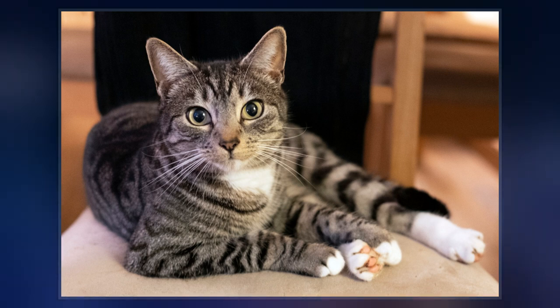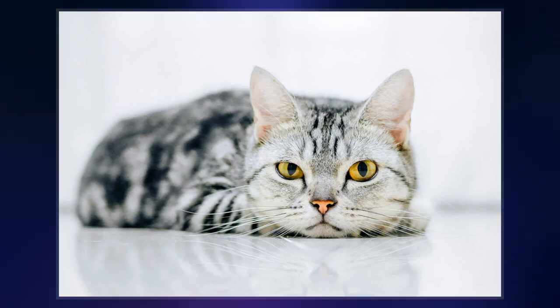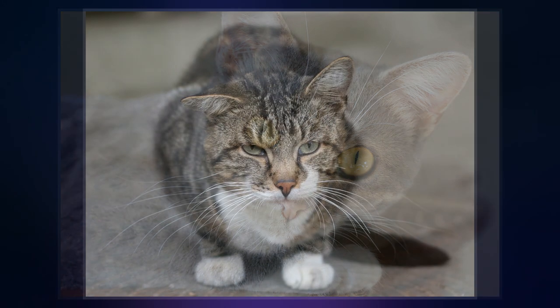Tabby is not a breed of cat, but a coat type seen in almost all genetic lines of domestic cats, regardless of status. The tabby pattern is found in many official cat breeds and is a hallmark of the landrace, extremely common among the general population of cats around the world.